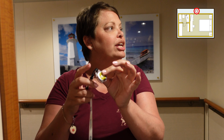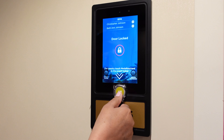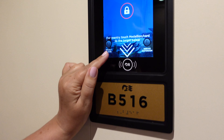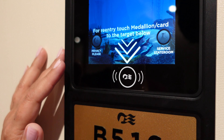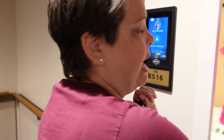The Regal Princess has been updated with medallion technology. As you approach the pad outside your door it recognizes you — watch, it knows me and the door opens. This is also where you click 'privacy please' or 'service stateroom.' It's been great — you don't have to find your key card at all. We really loved this feature.